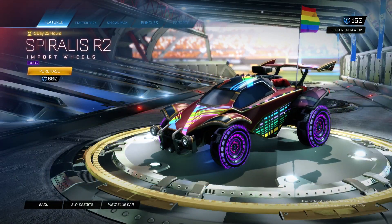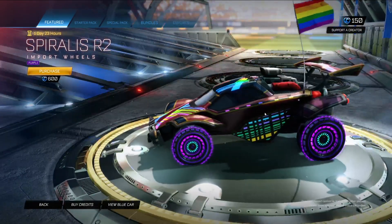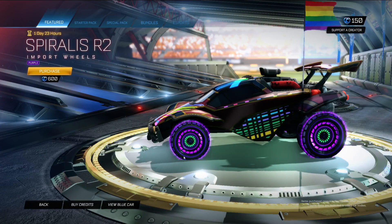The Spiralis R2 in purple as well. They're quite nice wheels actually. I like the fire effect around them and the little changing core — that's quite cool. I like them.